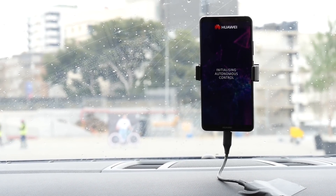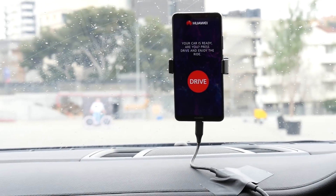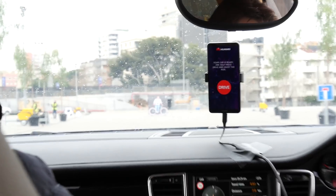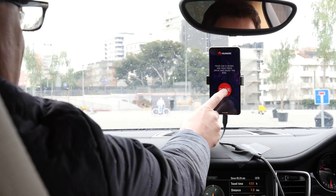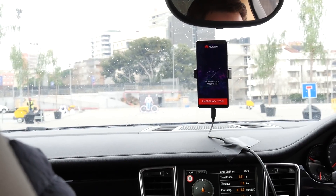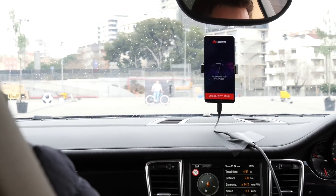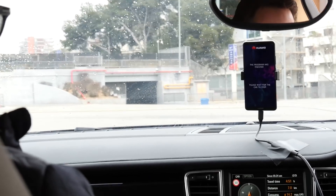We're apparently going to shoot off at about 30 miles an hour in this sequence. Whenever you're ready, Julian — we're about to be in a car quite quickly, recognizing objects in front of us. There we go. That's pretty cool.